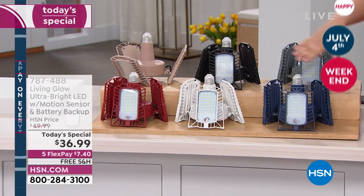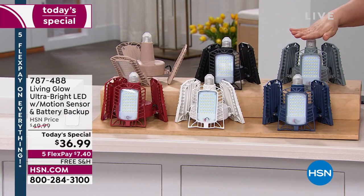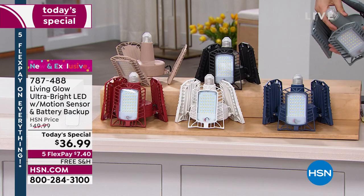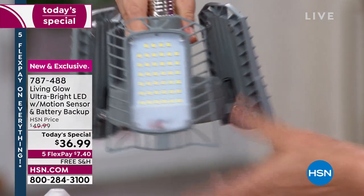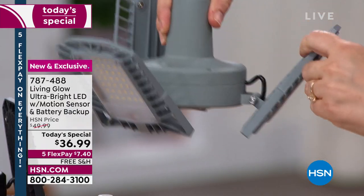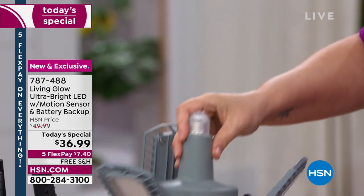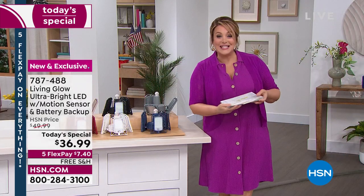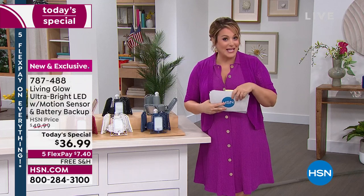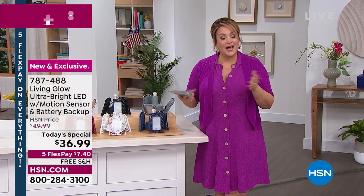Brand new colors available today. The white has been the most popular; my red and navy are most limited. I also have a brand new beige, black, and a brand new gray. Super easy — if you can screw in a light bulb, you can screw this in, then adjust those panels and never get on that ladder again because it even comes with a remote control. Motion activated as well. Seven dollars and forty cents gets it home, free shipping and handling.